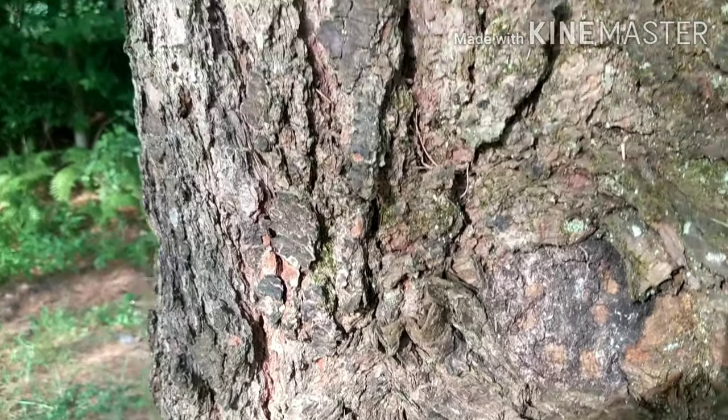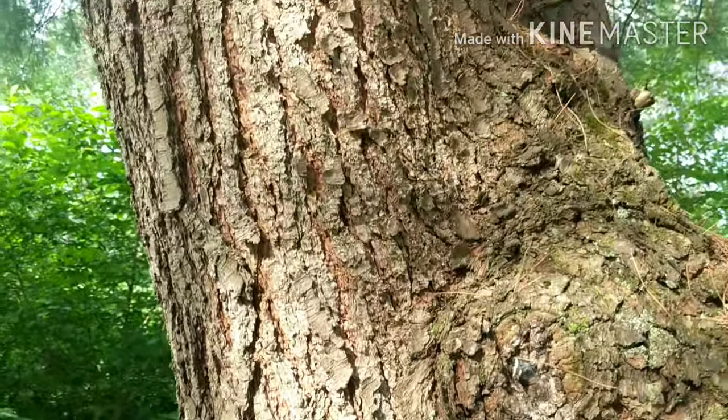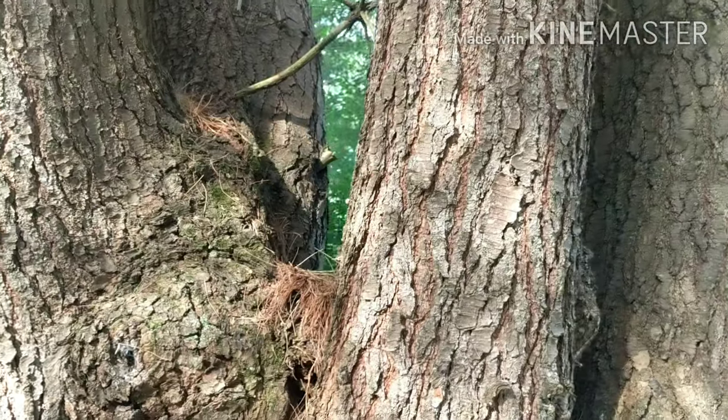The bark is gray to brown and smooth when young, breaking with age into broad scales that are separated by deep furrows.